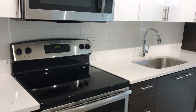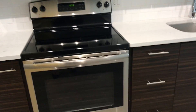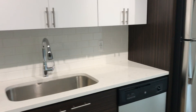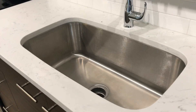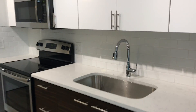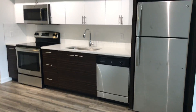Gorgeous quartz countertops again in the kitchen, as well as that beautiful tile backsplash. It really complements the cabinetry and this amazing huge farmhouse-style sink. It is so gorgeous.